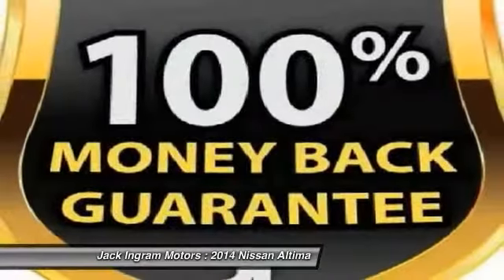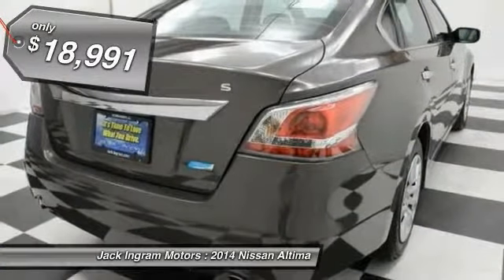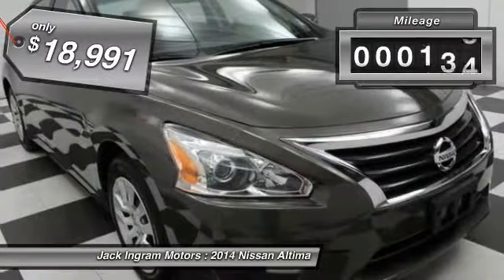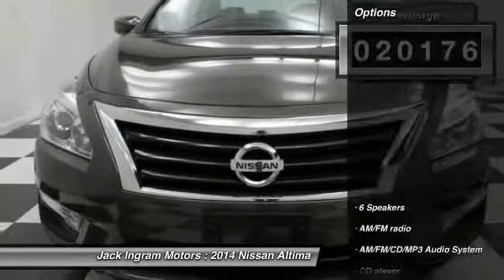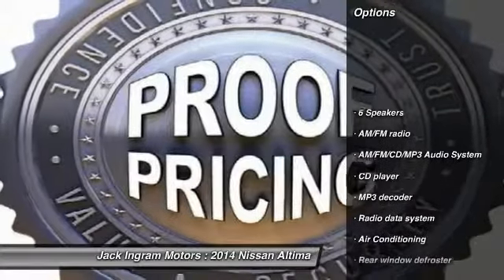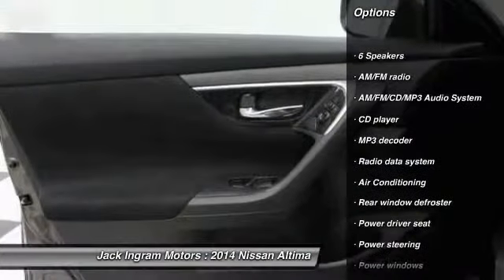You'll see the Nissan Altima is made to drive and built to last, and is priced below $20,000. This vehicle has less than 25,000 miles. Here are some of this vehicle's great options: traction control, dual airbags, power steering.